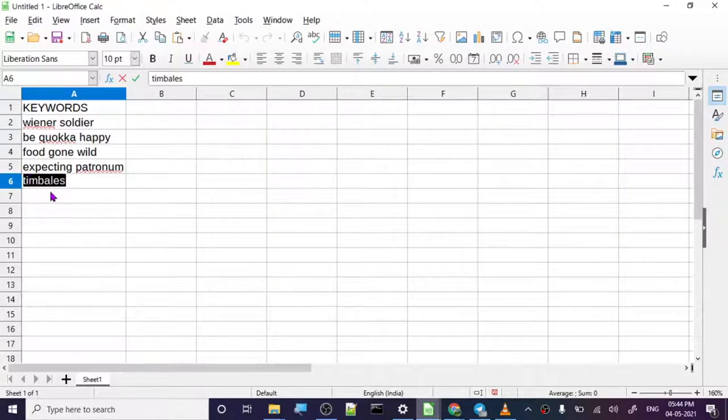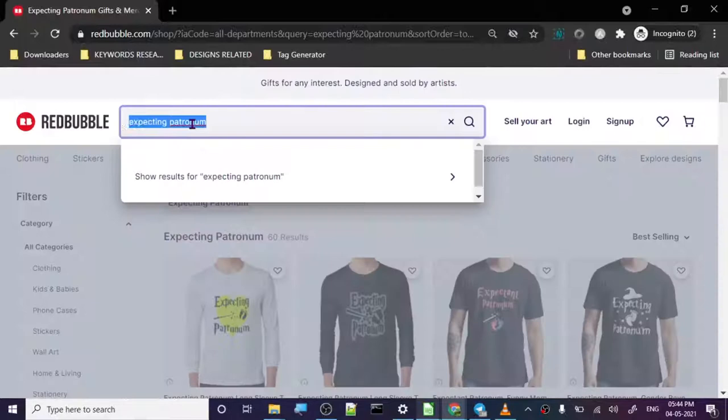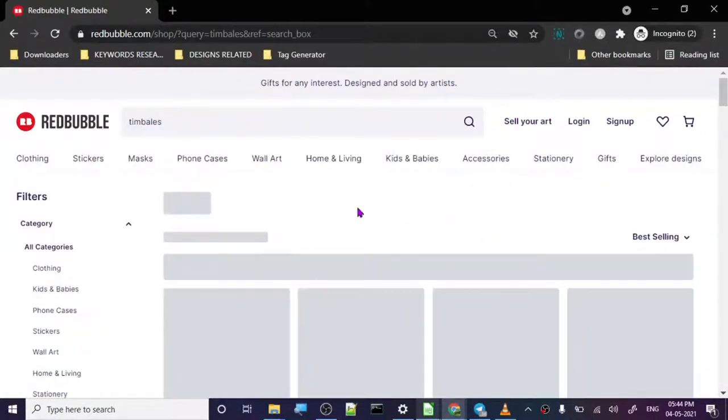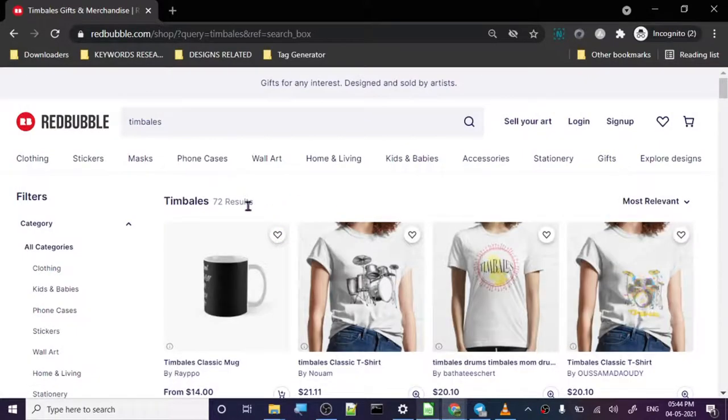The last keyword for this video is 'Timbales.' Let's check it out — Timbales has 72 designs and is something related to drums.